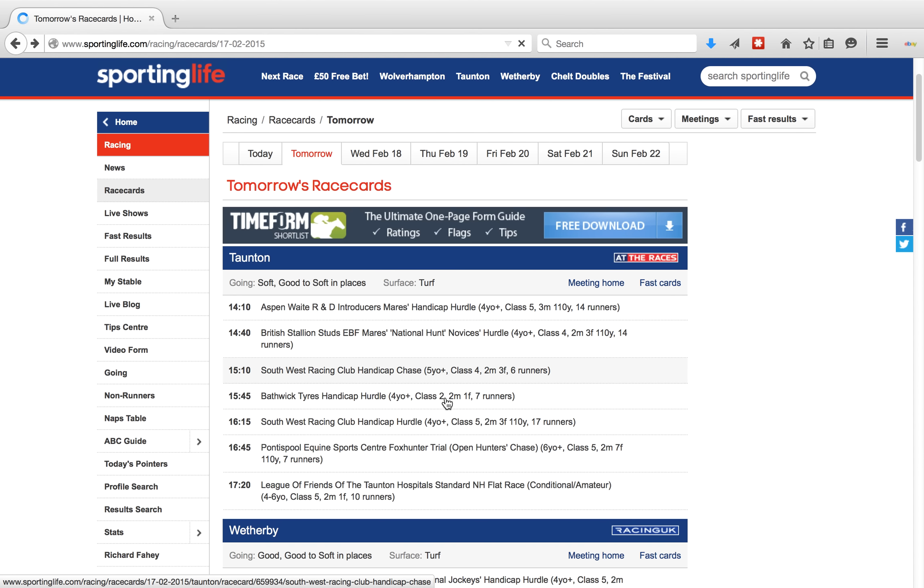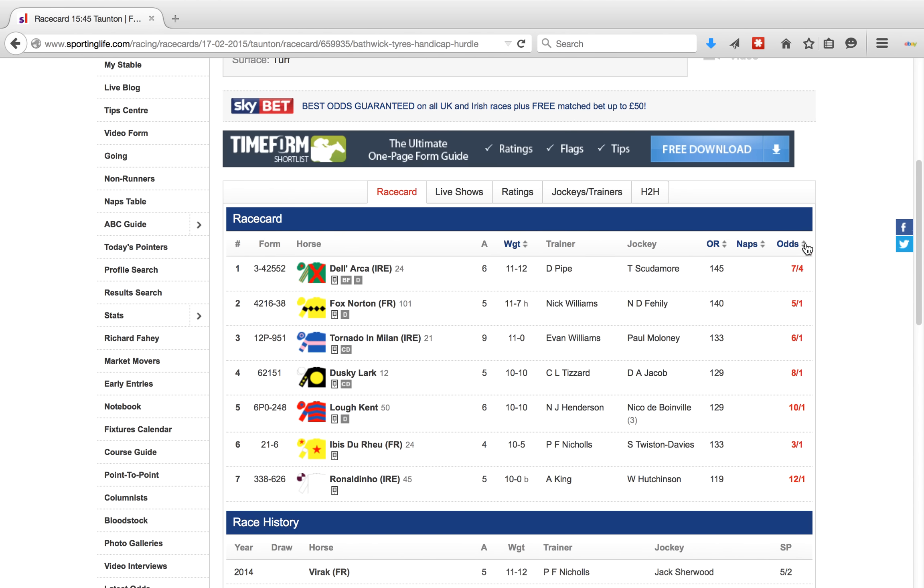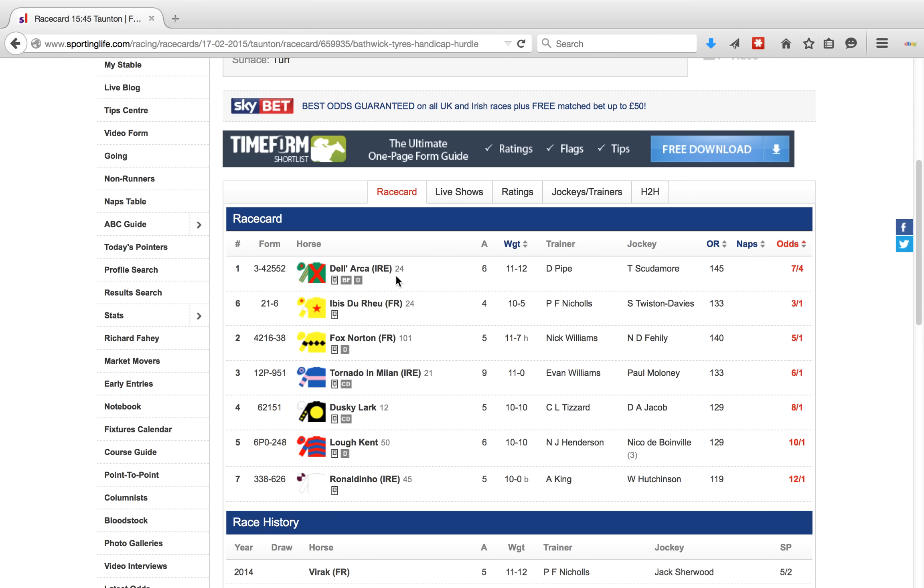We then move on to the next race on this card, which is the 3:45, because it has seven runners, and again we sort these by their odds. The same as the last race, the first two in the betting I do believe have the best chance. In this case it's Del Arca and Abyss du Rio.